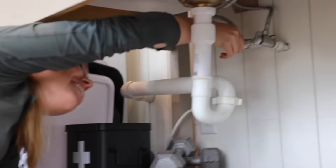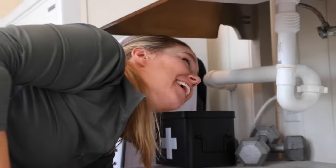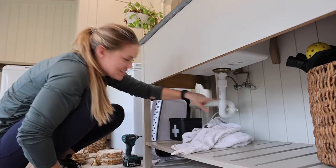One connection down. I'm putting a towel right here because I know this is not going to hold water, but this is an easy fix — I know how to do that.